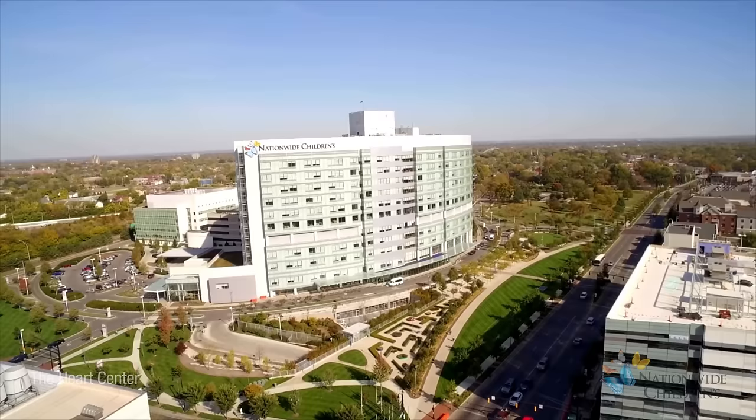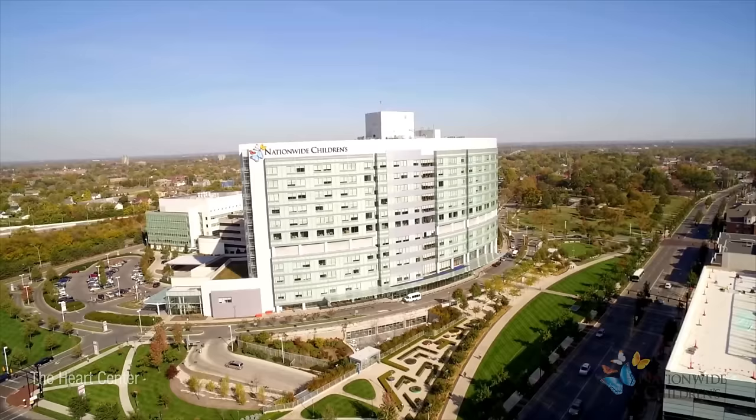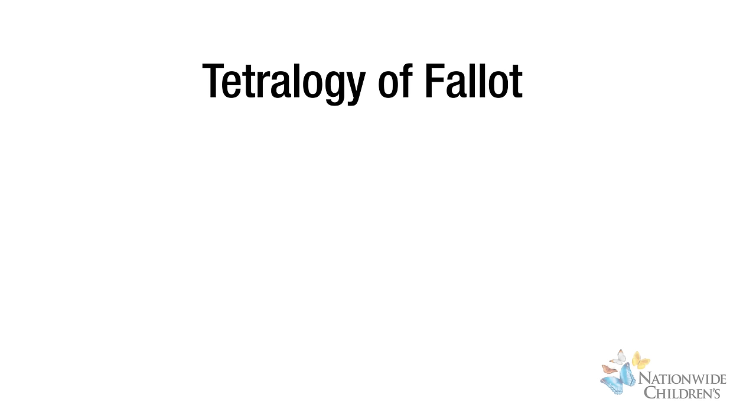The Heart Center at Nationwide Children's is dedicated to the unique needs of its patients. One of the conditions the center supports is Tetralogy of Fallot.